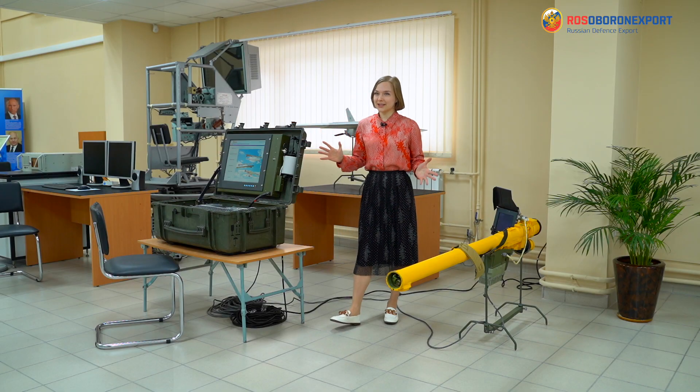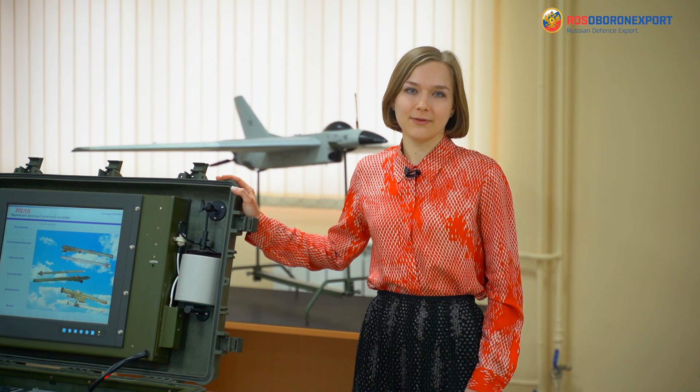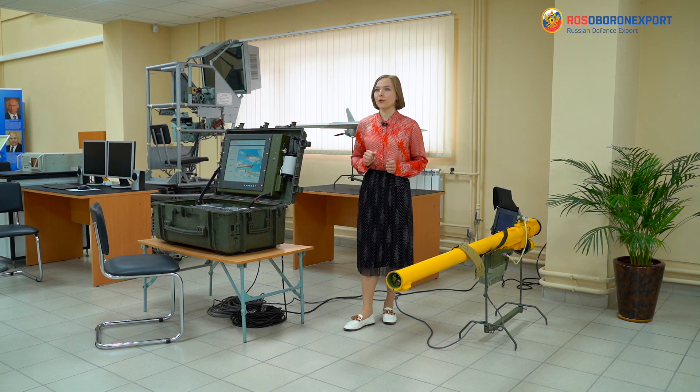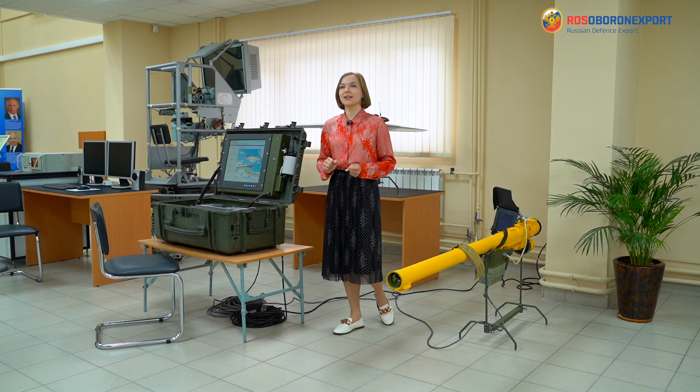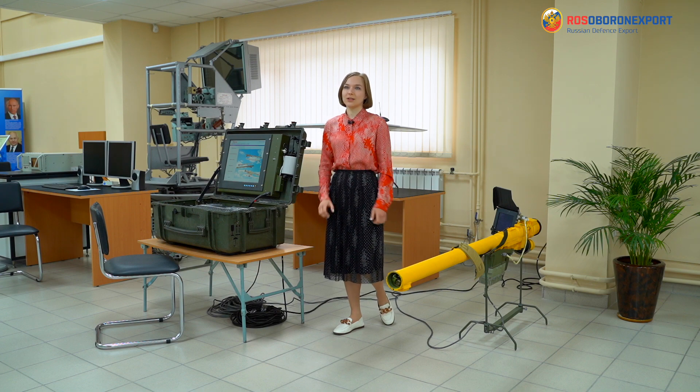I present to your attention a modernized field simulator for training anti-aircraft gunners of the IGLA MANPATS family. The simulator is designed for mastering the skills and basic principles of IGLA-type MANPATS combat operation, training and maintaining the necessary combat skills for an individual gunner and within the military unit in class and in field, all year round in different weather conditions.